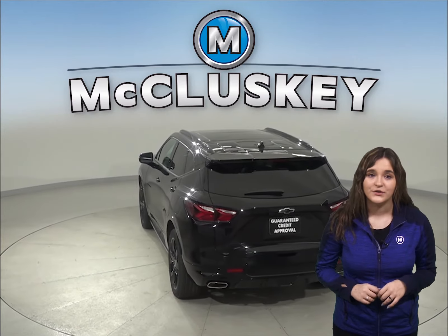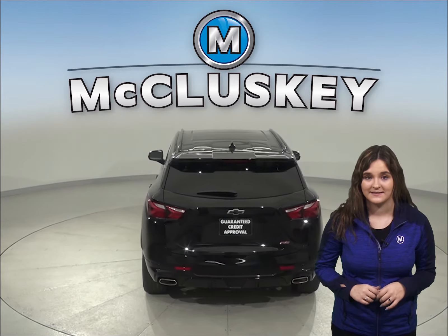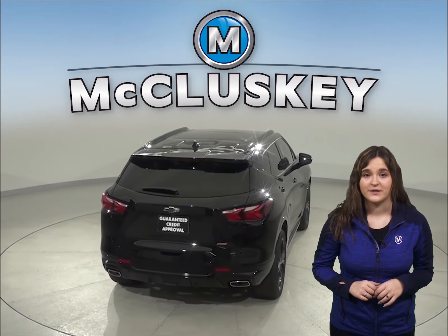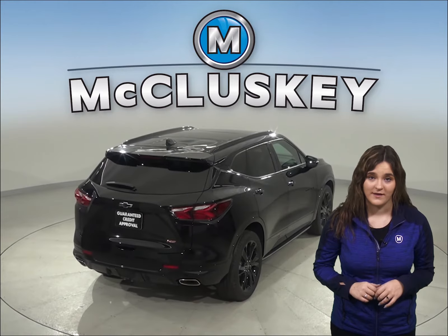The Blazer has close to 4 cubic feet more passenger volume than the RDX. For enhanced passenger comfort on long trips, the Blazer's rear seats recline. The RDX's rear seats don't recline.